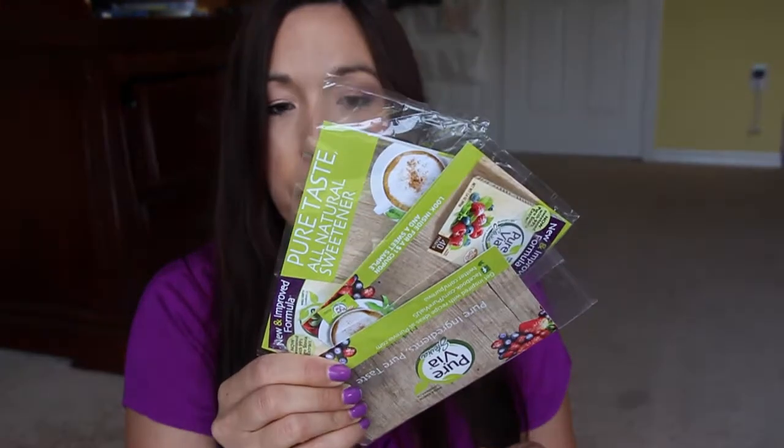I got a couple of envelopes — little Pinch Me envelopes. In my envelopes I just got the Pyrvia. I don't know why they keep giving the exact same thing to the exact same people all the time, but it's a freebie.